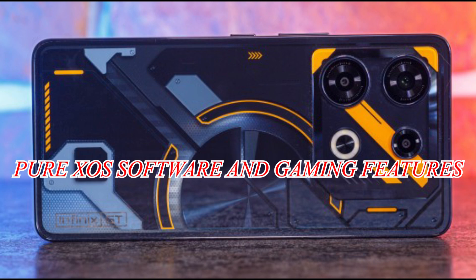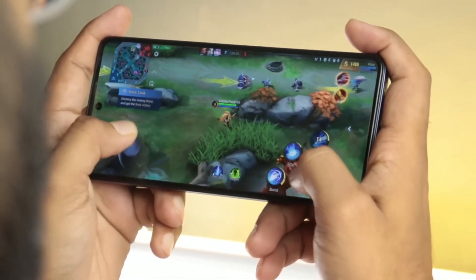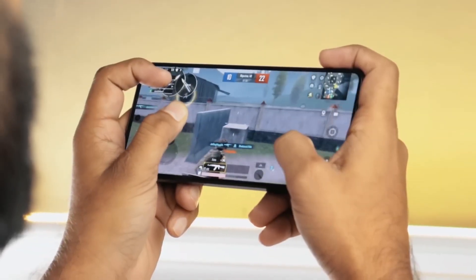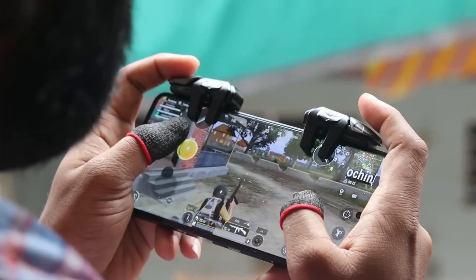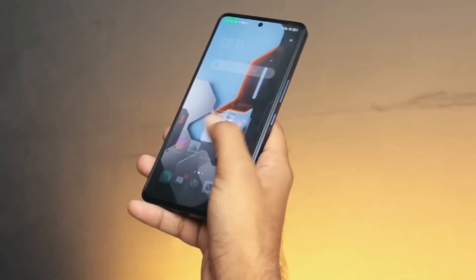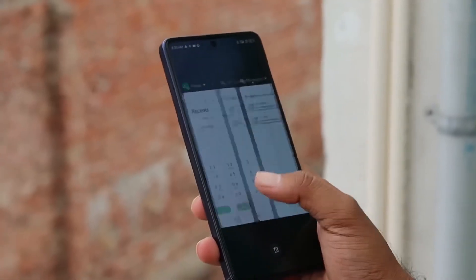Pure XOS Software and Gaming Features: Because Infinix understands how important it is to have a distraction-free gaming experience, the GT10 Pro comes preloaded with the Pure XOS operating system. Pure XOS, which is based on Android 13, offers a streamlined software experience with fewer pre-installed applications and improved notification controls. Gamers can maintain a safe and enjoyable experience over time through regular security patches and upgrades.